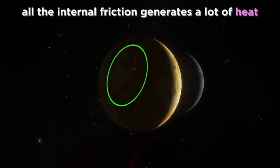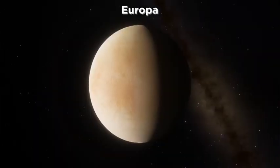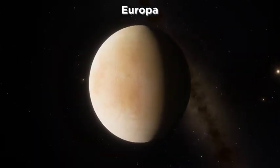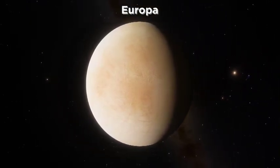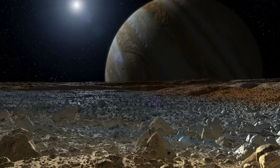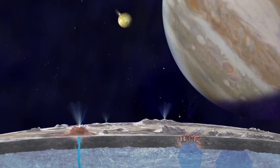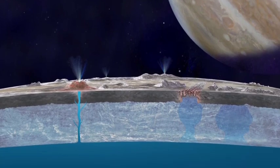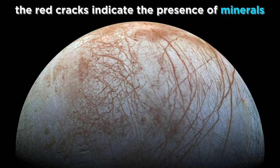The smallest of the Galilean moons, Europa, is quite possibly the most interesting place in the solar system because it may be the best candidate for potential extraterrestrial life that we are aware of. It has the smoothest surface of any known solid object in the solar system. There is a vast ocean of liquid water under the frozen crust, and there are also red cracks which indicate the presence of minerals in the water.